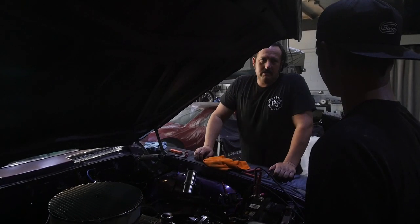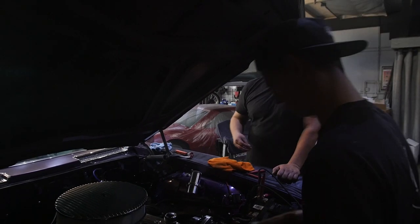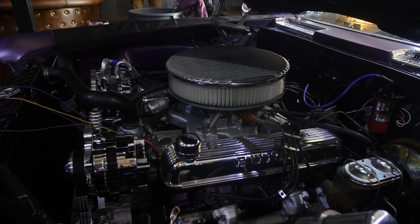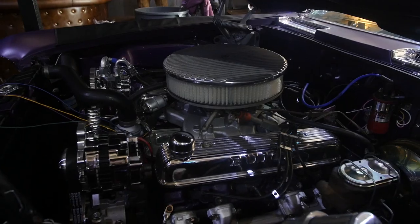We went through and did as much as we could in the last six to eight weeks that we had to work on it. It's not a full restoration, but we tackled a lot of the major problems. We're hoping that even though it's not perfect, it's as close as we can get it within that time frame and the budget that we had available to us.